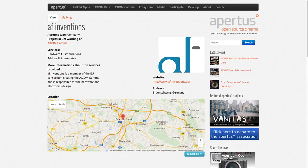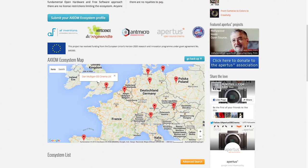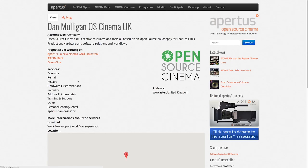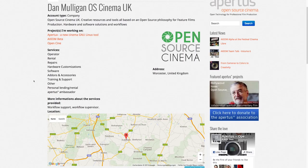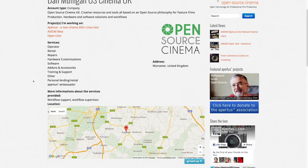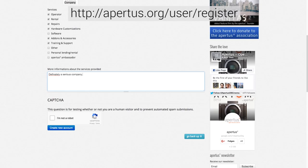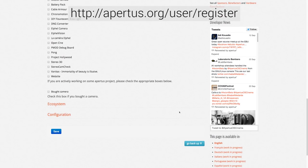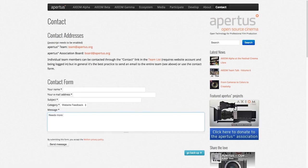The ecosystem currently centers around a map which depicts ecosystem members, and a list where members can assign categories and describe their planned offerings in more detail. As the Axion Beta is not being shipped yet and the Axion Gamma development is still scheduled to last one more year, the current scope of the Axion ecosystem is to encourage communication and collaboration among members and to improve the system together. If you consider joining, please sign up and open the ecosystem tab to complete your profile, and feel free to provide feedback and ideas on how we can further improve the system together.